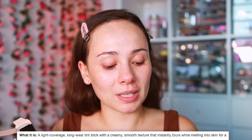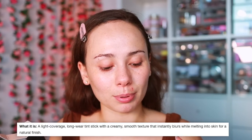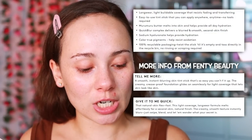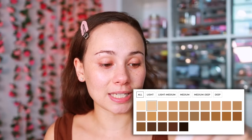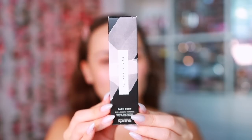It's $35. The highlights: cream formula, light coverage, long-wear tint stick with a creamy and smooth texture that instantly blurs while melting into the skin for a natural finish. Coverage is light to medium, natural formulation, cream finish. The reason I was so interested is because it's from the Each Drop line, and I absolutely loved the Fenty Each Drop Blurring Skin Tint, so I wanted to try the stick version.